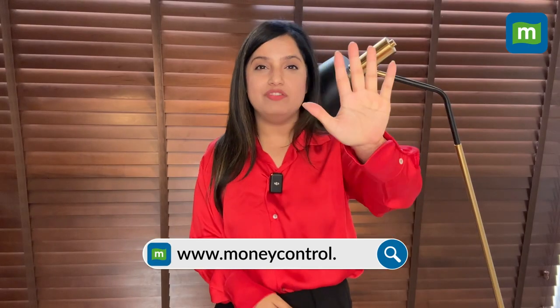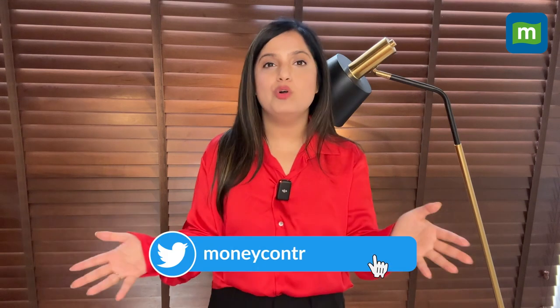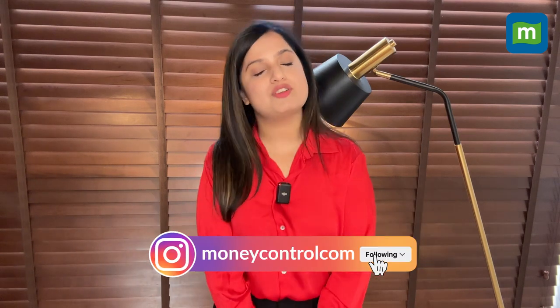So there you go. That's 5 ways to boost your productivity at work. For more such tips, don't forget to subscribe to Money Control.